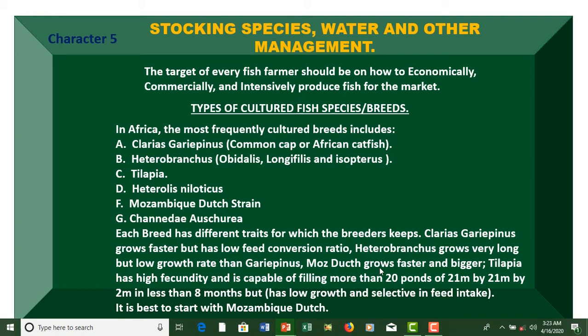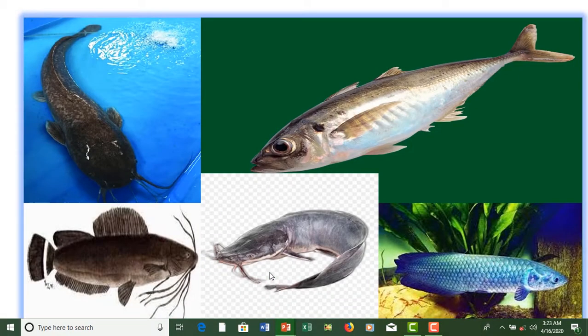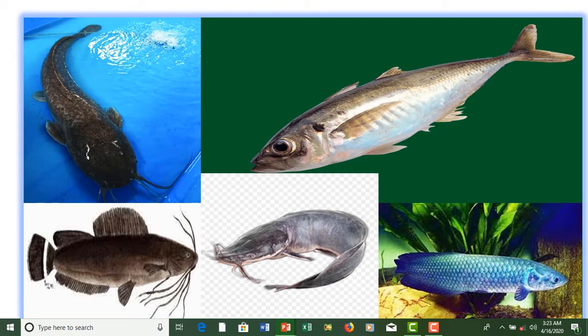Mozambique dodge grows faster and bigger. Tilapia has high fecundity and is capable of filling more than 20 fish in a 21m × 22m × 2m pond in less than eight months, but has low growth rate and selective feed intake. It is best to start with Mozambique dodge.